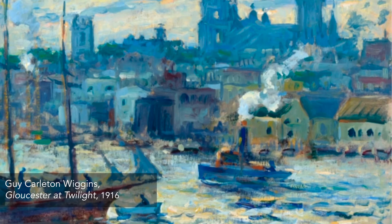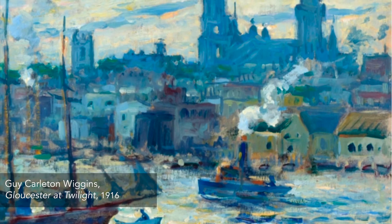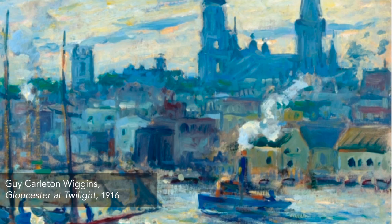Cities like Boston, Philadelphia, and New York were the anchors in the growing 19th-century American art world, while artists also gathered in New Mexico and California in pursuit of fresh inspiration.